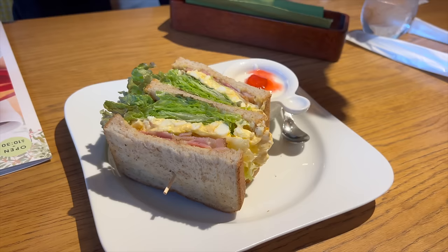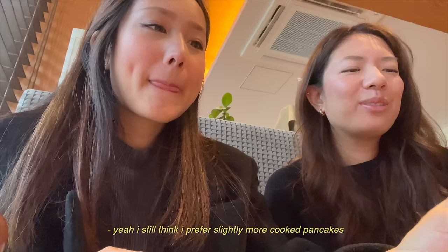It's fluffy. Oh yeah, I love it. This is good. Grace is a hater. I still think I prefer slightly more cooked pancakes. Mmm.